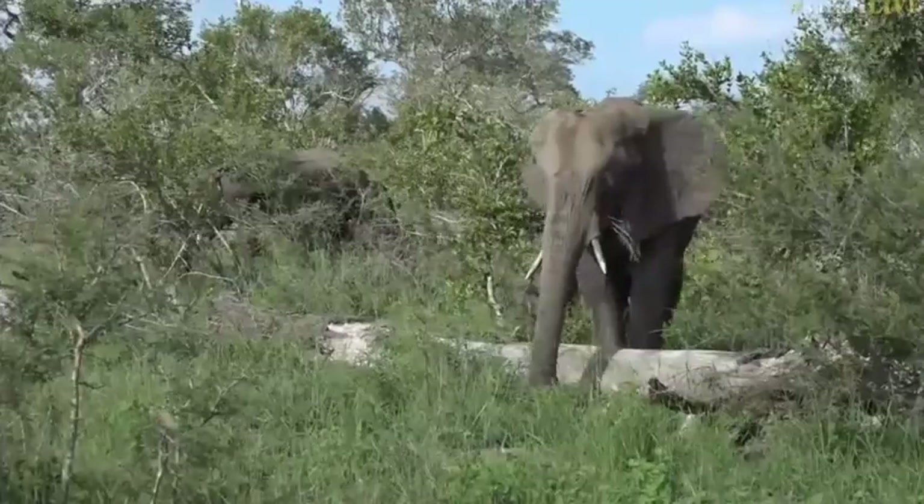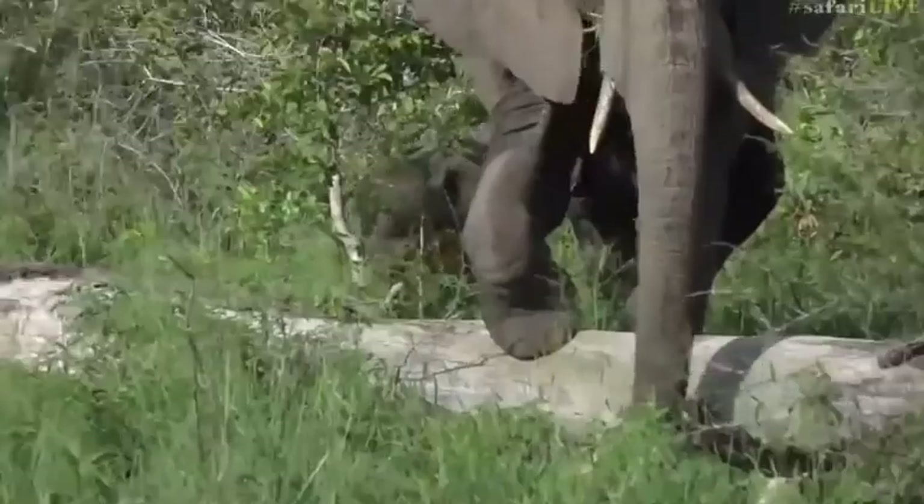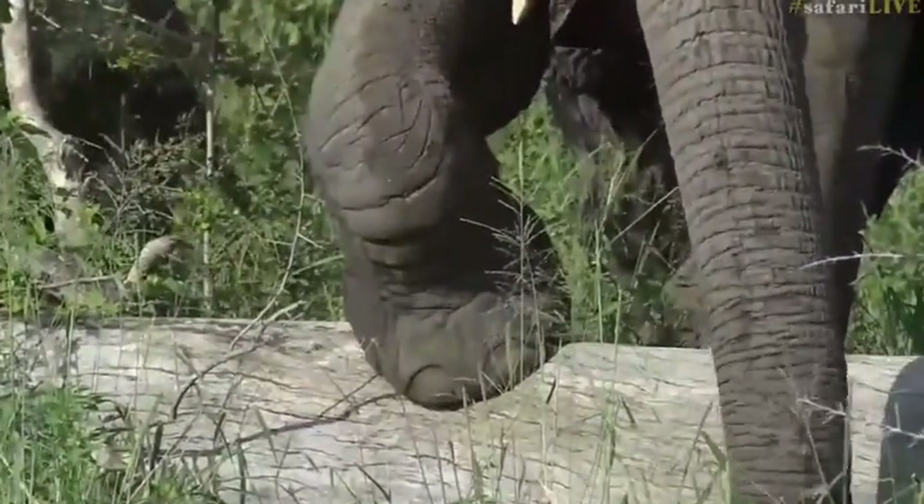You can see she's been mudbathing, so she's all wet and muddy. Look at her, standing on the log. How cool is that?